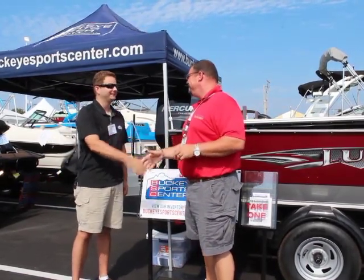Bob, how are you? Good, great to see you again. You guys have a lot going on over there at Buckeye Sports Center. Tell us a little bit about what it is you guys do.